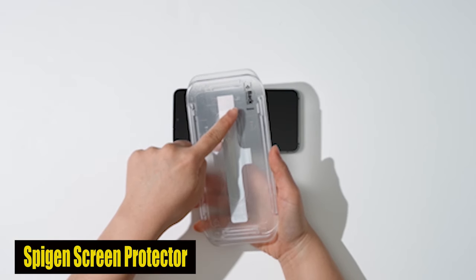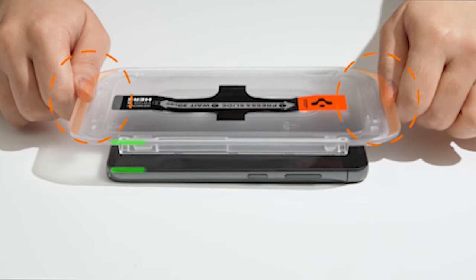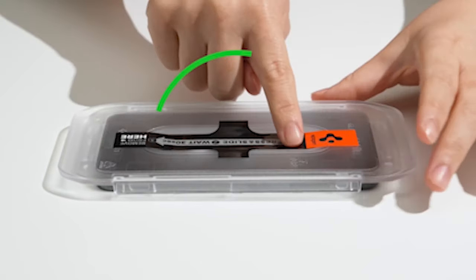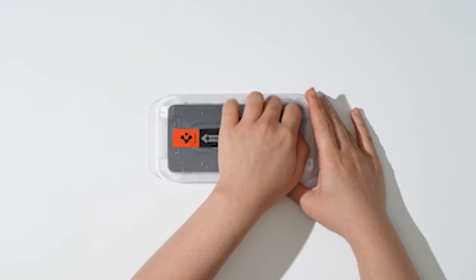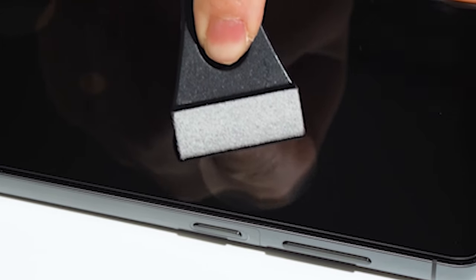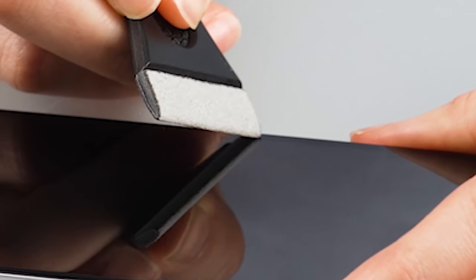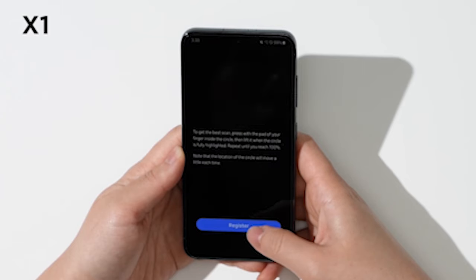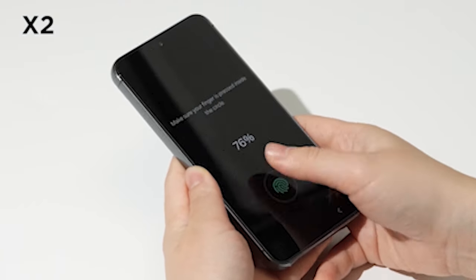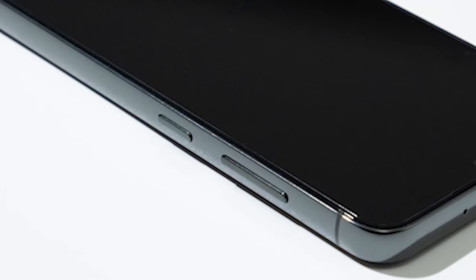Number 6: Spygen Glass Screen Protector. Spygen's safety glass screen protector features a 9H hardness rating, providing remarkable resistance against scratches and regular wear. Its oleophobic coating is designed to repel oil and fingerprints, ensuring your S24 Ultra display stays clean and free from smears. The screen protector also provides extreme clarity, preserving the brilliance of your S24 Ultra's screen, offering a seamless viewing experience without compromise.